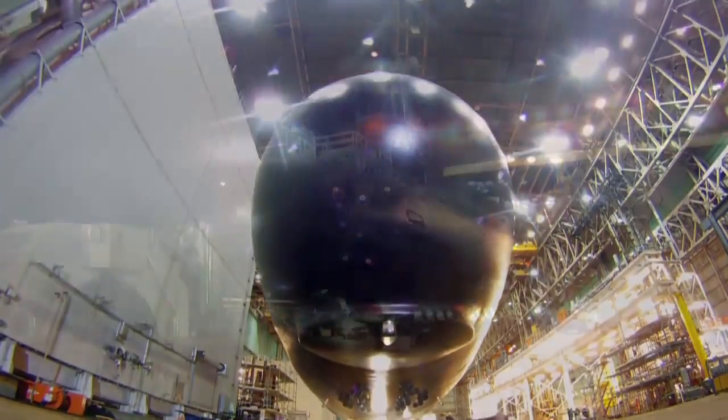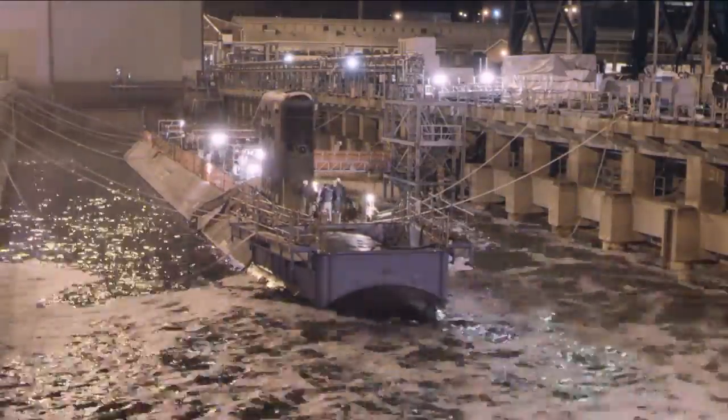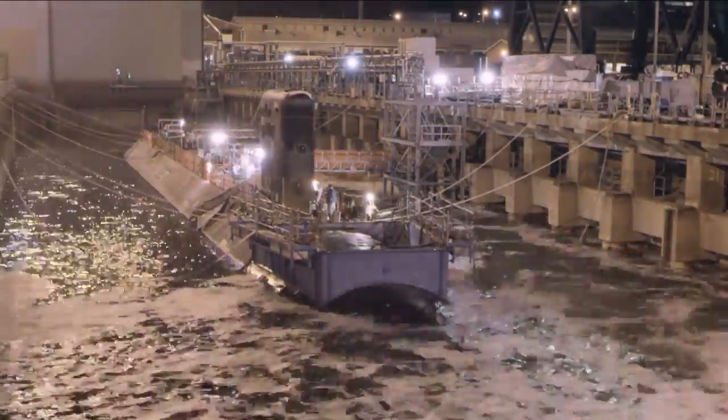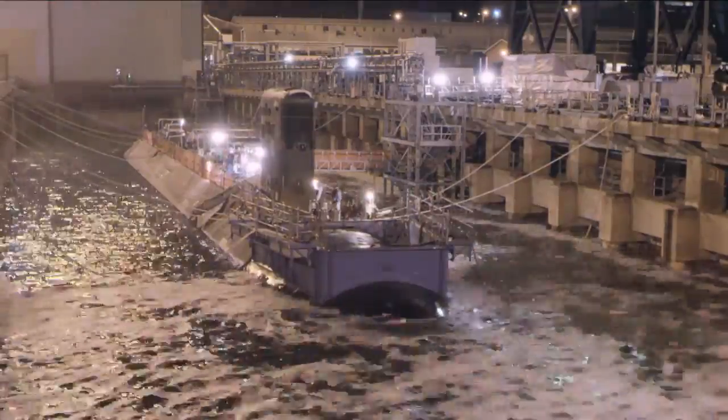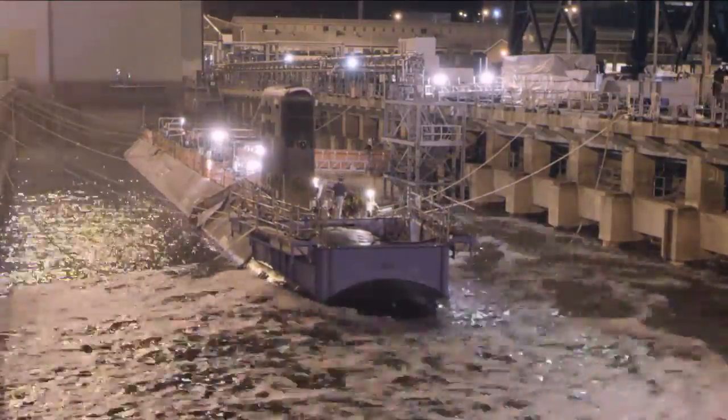The submarine is then rolled out of the assembly building over two days, then floated off to become waterborne for the first time. Final work continues for the next six to eight months, as systems and spaces are turned over to the crew and the ship gets ready for sea trials.